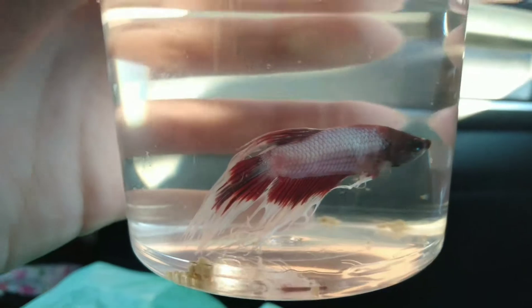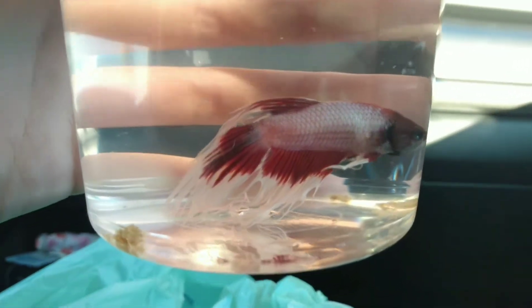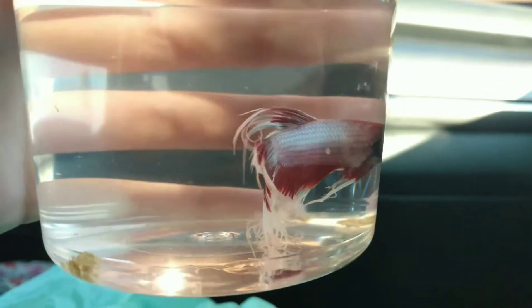All right, so I got a betta today. His name is Bacon. Look at Mr. Bacon. Isn't he cute?